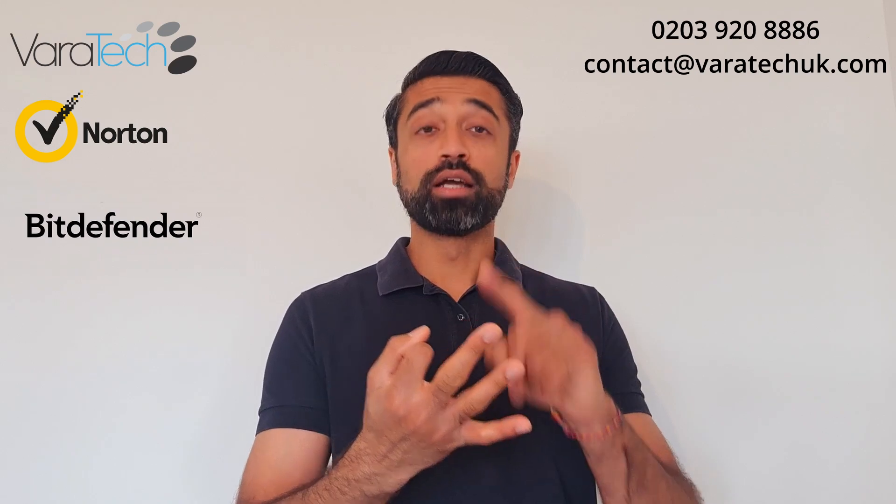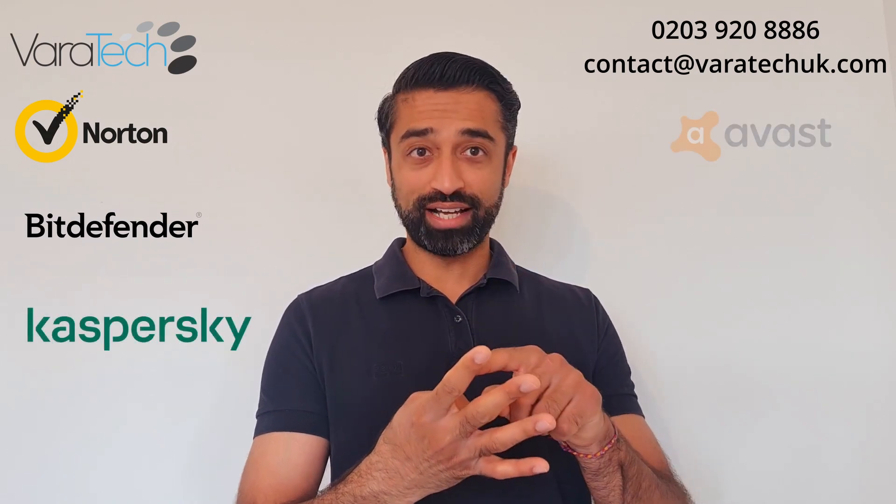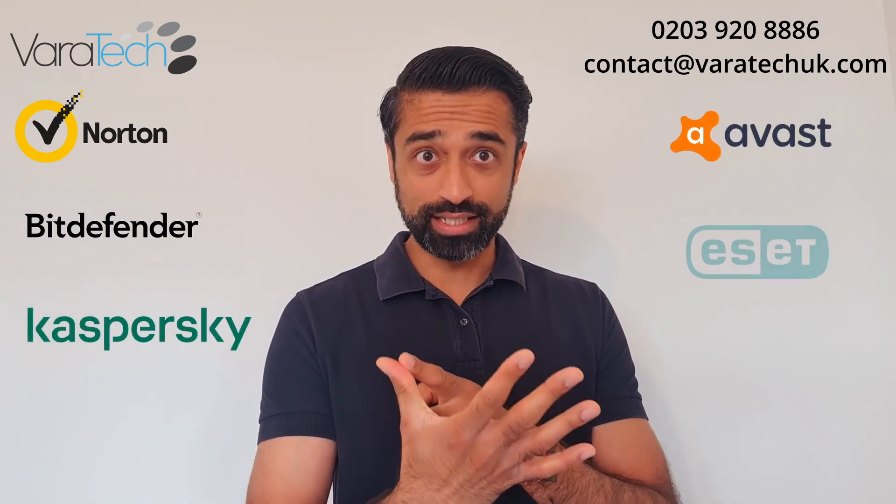Now for the controversial bit — in my own opinion, the top five product brands to go for for your business, in no particular order: Norton, Bitdefender, Kaspersky, Avast, and ESET.